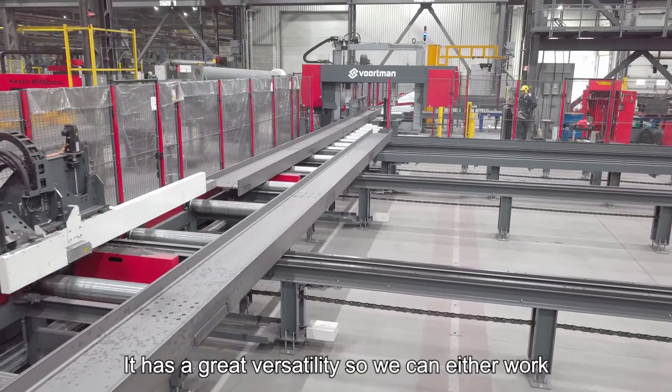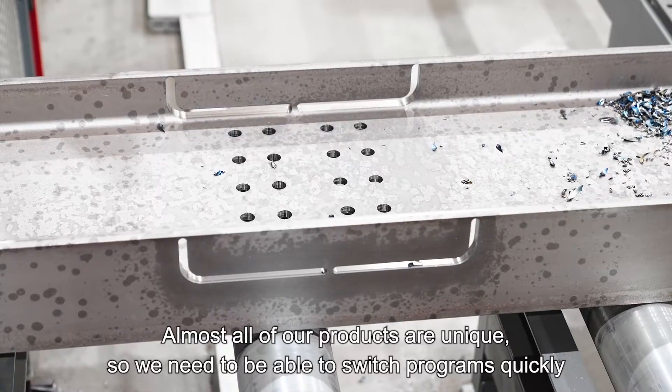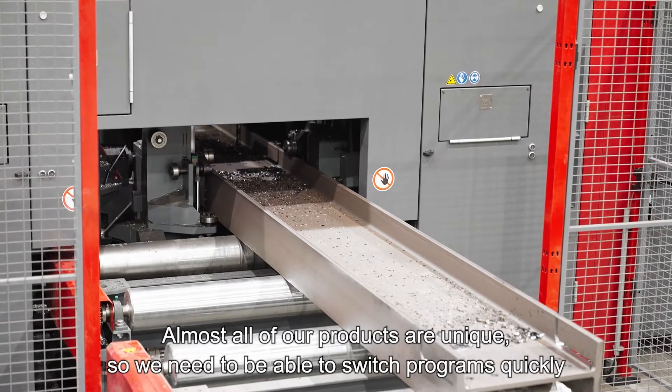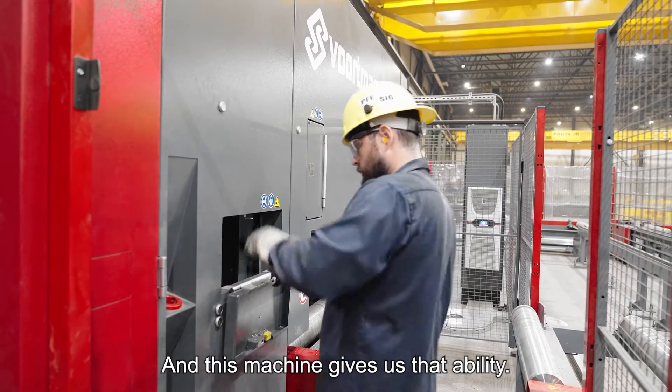It has a great versatility, so we can either work on angles, then beams, then square tubes. Almost all of our products are unique, so we need to be able to switch programs quickly and we need to change the raw material quickly. And this machine gives us that ability.